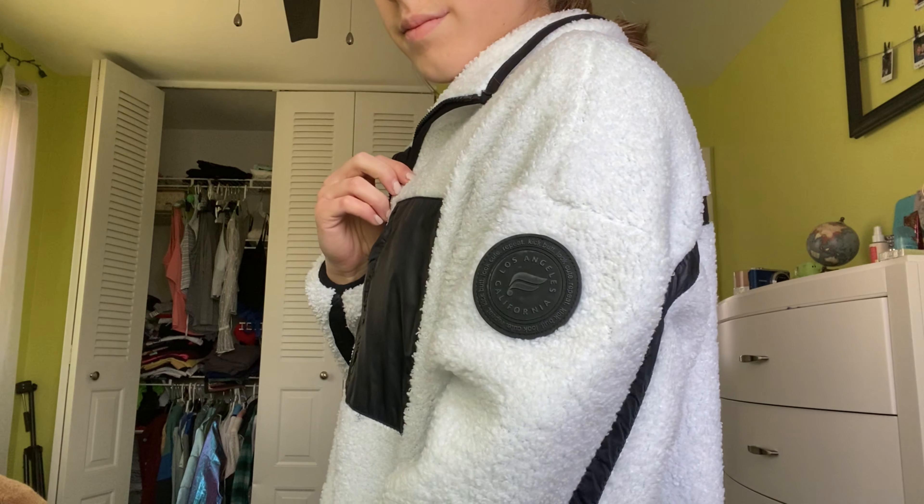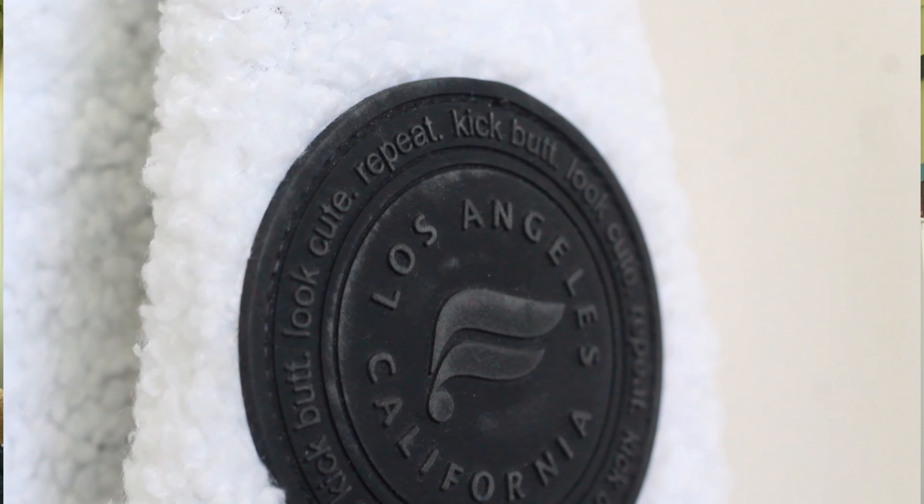This bra is one of their lower-impact bras — it doesn't have any padding or zippers or hooks. The jacket is their fleecy zip-up jacket, and it's so comfortable. It's got a really cool thermal pattern on the inside that helps keep you warm. I usually pair it with this outfit because I bought them at the same time, and I think they go together really well — nice, warm, and super comfy.